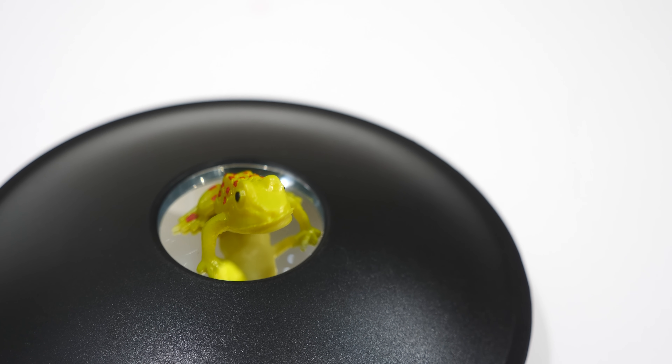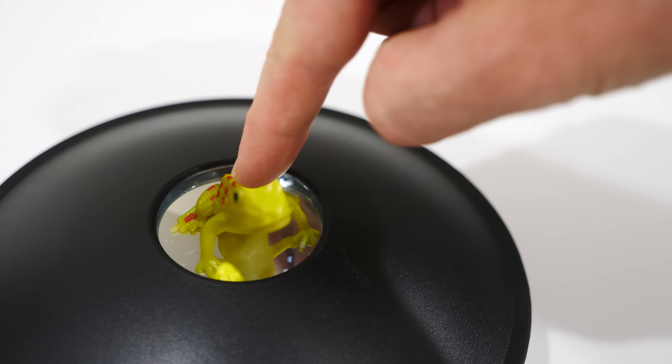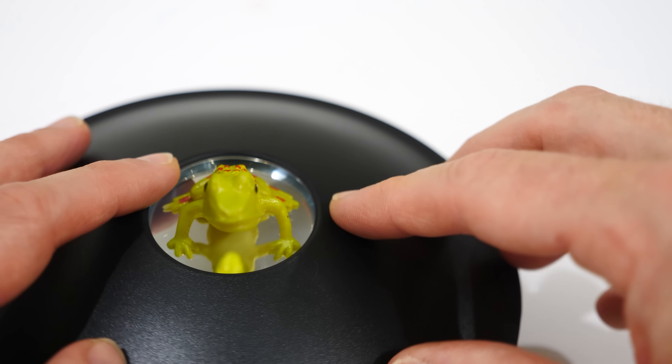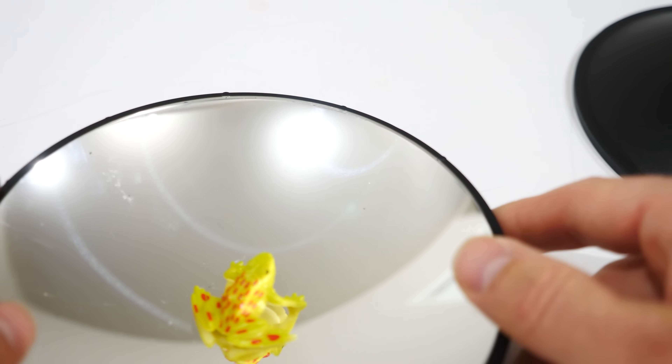Another thing you can do that looks a bit more realistic is use parabolic mirrors. Watch what happens when I try to grab it — it's not there. It sure looks like it's here, but it's not. In fact, it's down here. Both of the things I've just shown aren't really 3D images of the object, meaning that if I change the direction and walk around them, I can't see them from another angle.